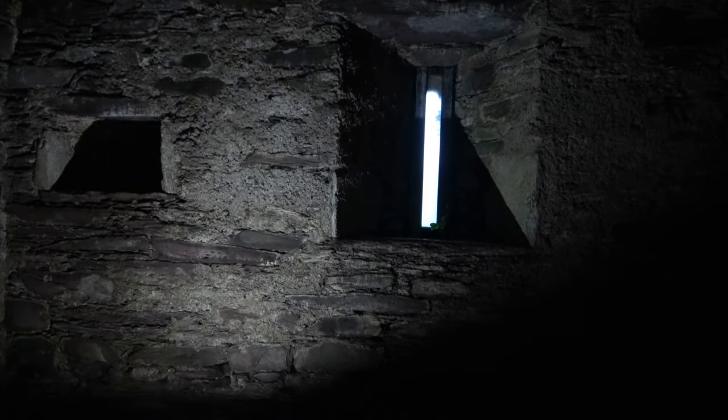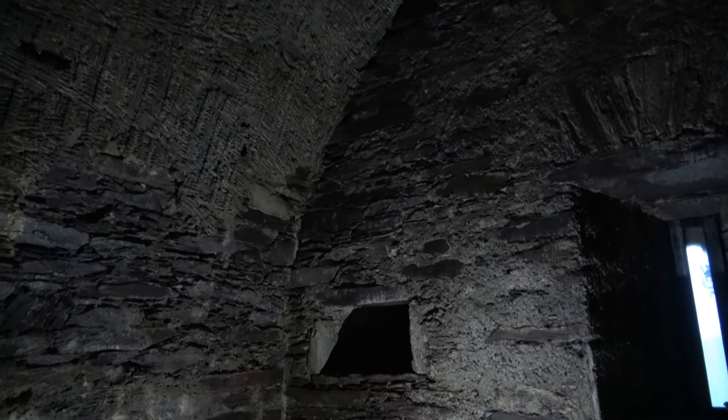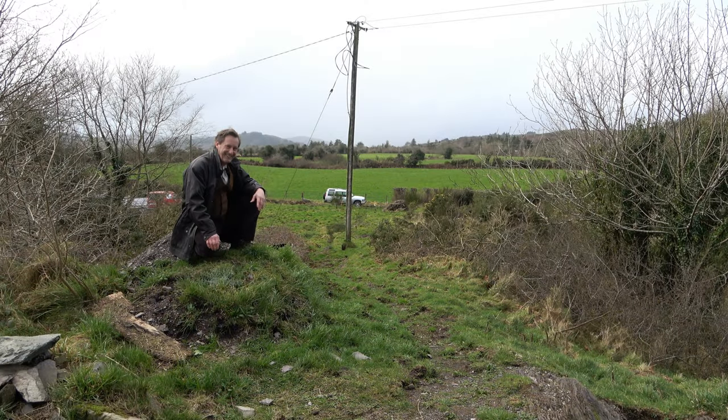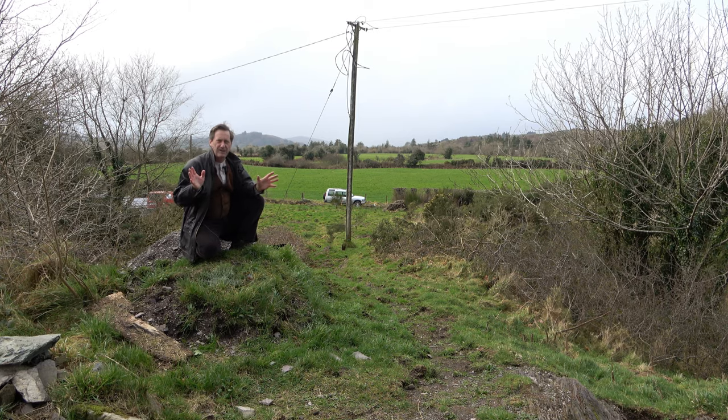Now we're inside the great vaulted hall inside the keep. This is a fascinating room and offers one of the rare chances to date a stone building, because of how the vault was built — it's made out of a basket weave. On top of this giant basket they would put mortar, small stones, and larger stones. Here and there you can still see some of the sticks used to build the basket weave. We'll be sending those twigs and sticks to a lab to be dated, because you can date the organic material and from that get a good feel for the age of the keep.